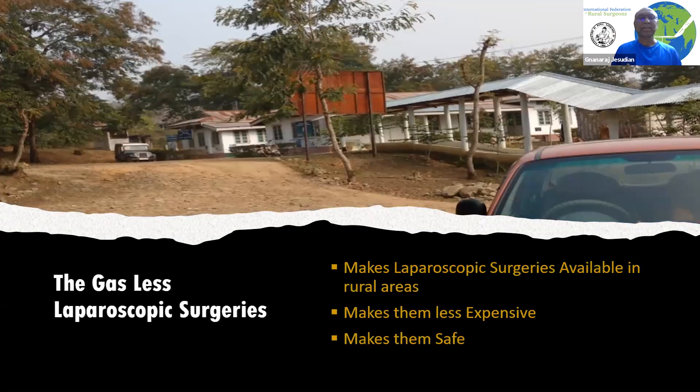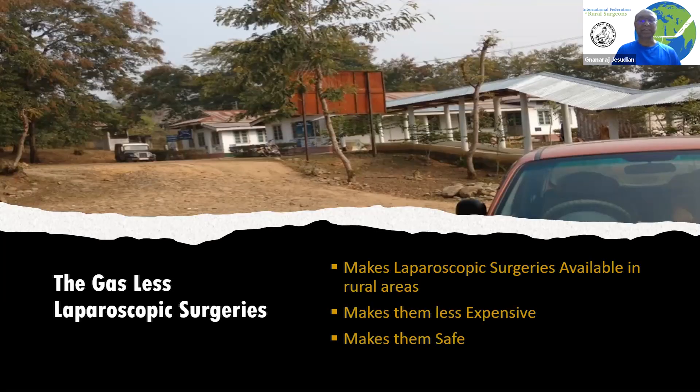In summary, gasless laparoscopies are very good because they make laparoscopic surgery available in rural areas where conventional laparoscopic surgery under general anesthesia is not normally possible. Added to that, they are less expensive and have the additional benefit of being safe. We do recommend gasless surgeries in rural areas. Thank you.